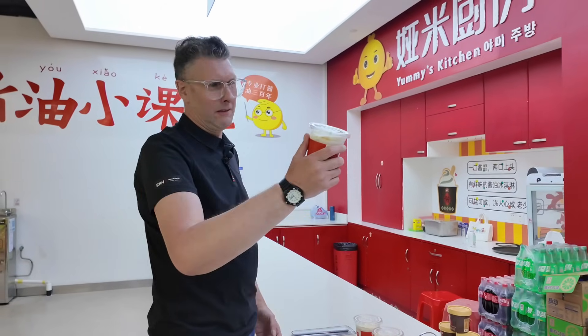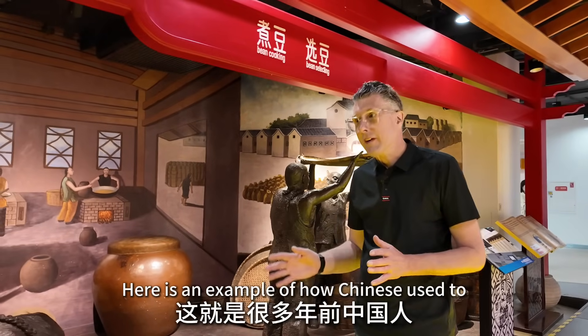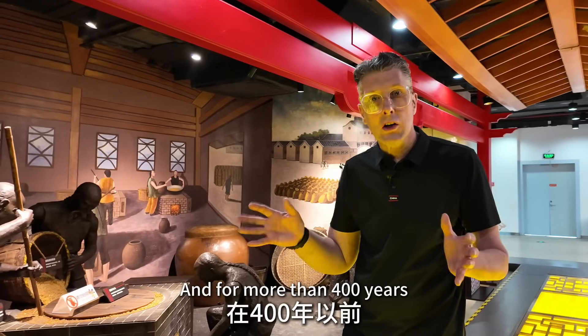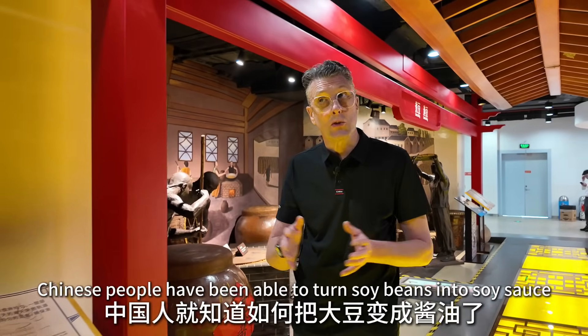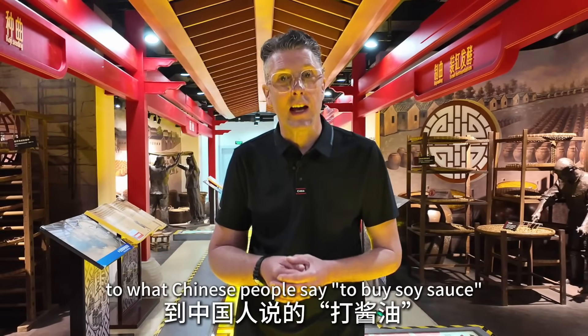Soy sauce coffee — I would never have thought of putting those two ingredients together, but let's give it a go. Wow, that is really quite nice! So here is an example of how Chinese used to make soy sauce the traditional way, many years ago. For more than 400 years, Chinese people have been turning soybeans into soy sauce, from selection of the beans through fermentation, brewing, and drying.